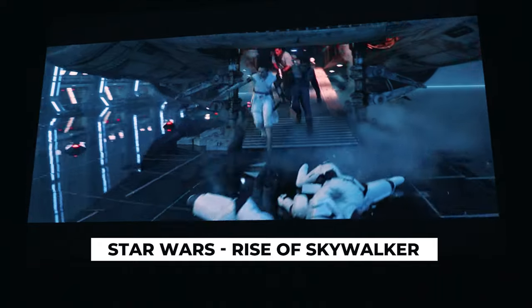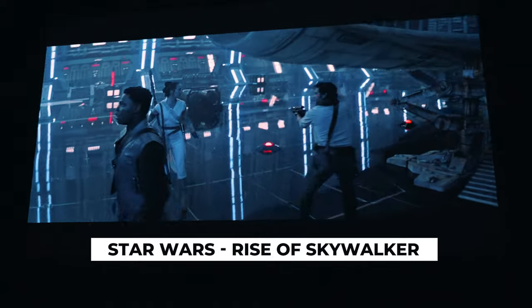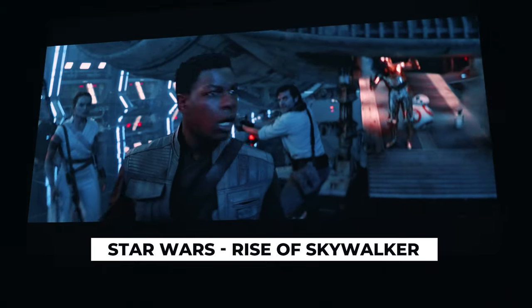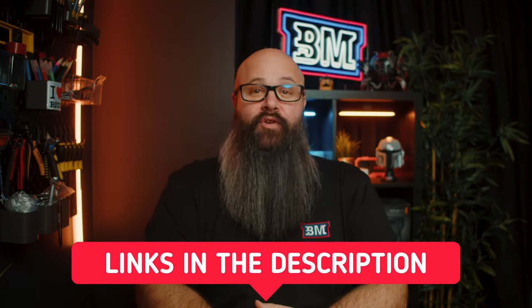Triple laser 4K with 30,000 laser light hours makes it a great long-term investment, but ultimately what got me was how vivid and colorful the image is, while also being crisp and cinematic. I want to give a big shout out to JMGO for sending me this projector in for review, and if you're interested in getting one at launch, I'll have links to the Kickstarter project in the description below.